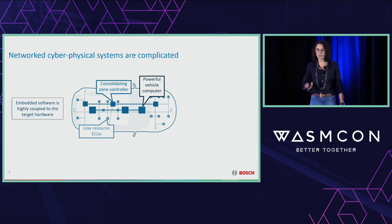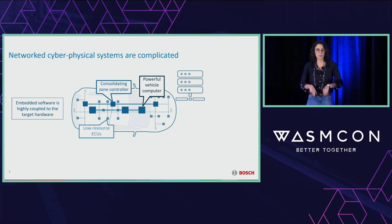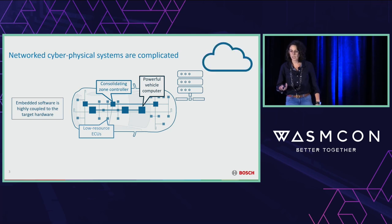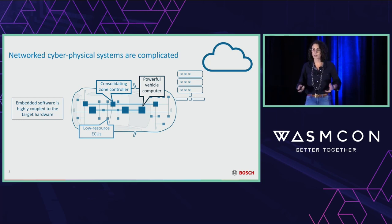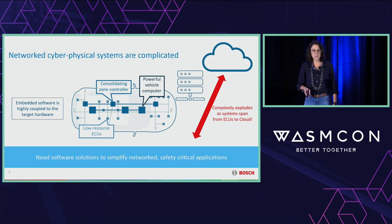The trouble is that software ends up highly coupled to that underlying target hardware — I can't move it around at all. This is a problem as we add additional layers of hardware. Already, we're seeing proposals for roadside or parking garage servers to offload autonomous vehicle functionality, and fleet management relying on cloud-based data processing. This is exciting, but complexity just explodes because these software stacks were never meant to handle computers ranging from ECUs to the cloud in a single application. So the first question is: what software solutions can we use to simplify networked, safety-critical applications?